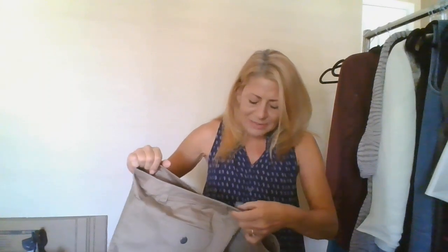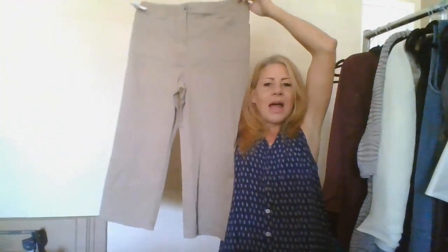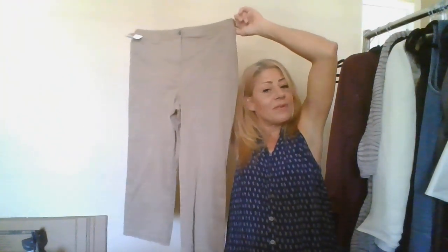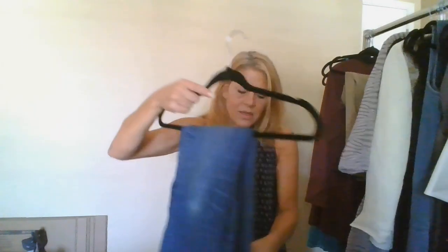This is Additions by Chico's, size 2.5, and I will list these in my closet. Because it's Additions — if it were regular Chico's I'd send it to ThredUp — but I won't receive a huge payout for Additions, so I'll choose to list these in my closet.